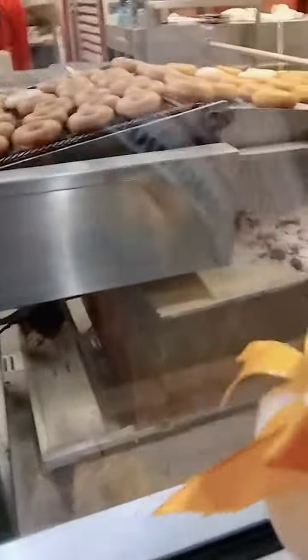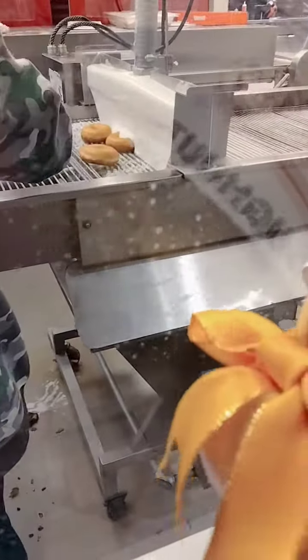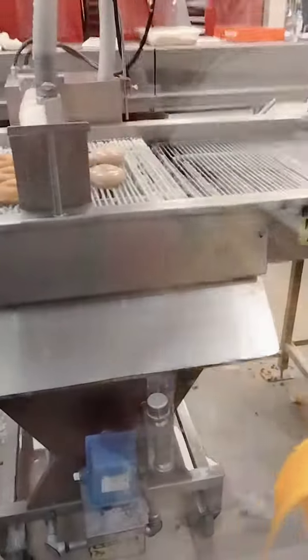Then the donuts are transported and dried a little. Then someone separates them to divide them. And then, my favorite — they put the frosting. They go through the frosting, and when they come out, they come deliciously sweet.